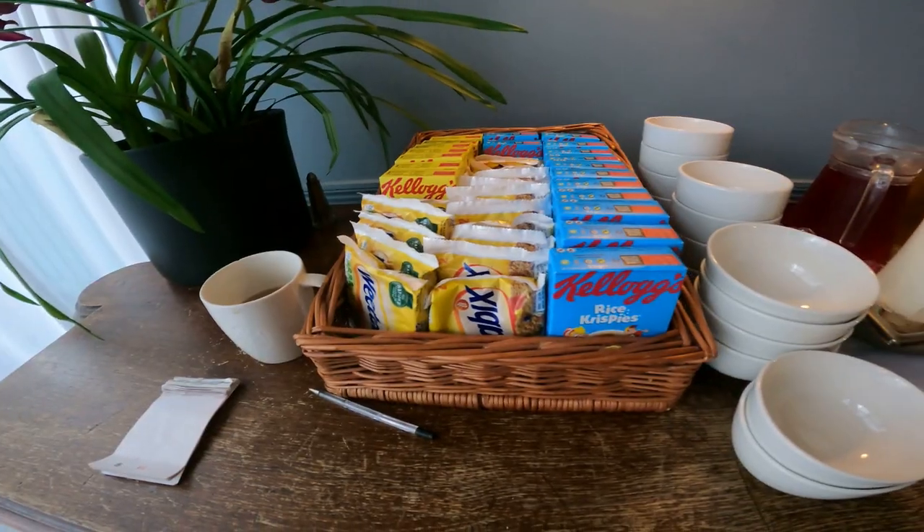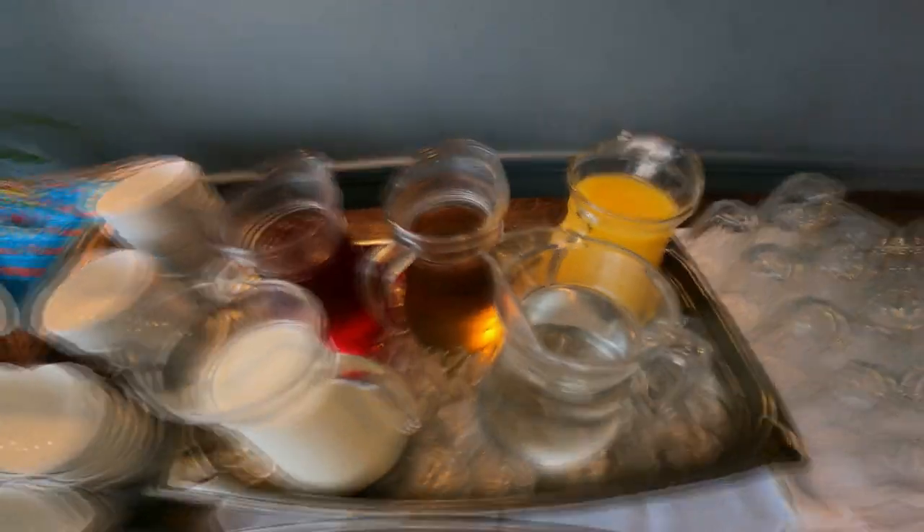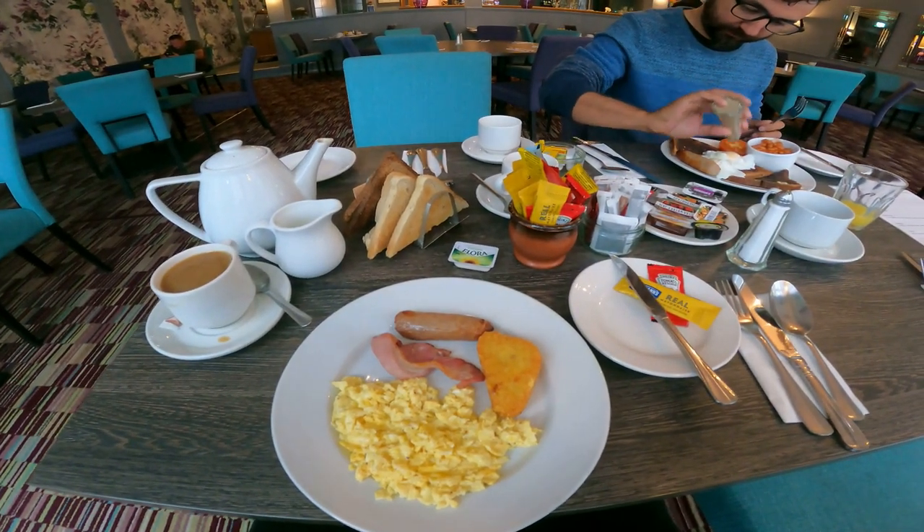I don't have much time guys because the reception told me my taxi is already waiting to take me to the ship. So I'll enjoy this beautiful breakfast spread they've kept for me and leave very fast. See you on the other side!